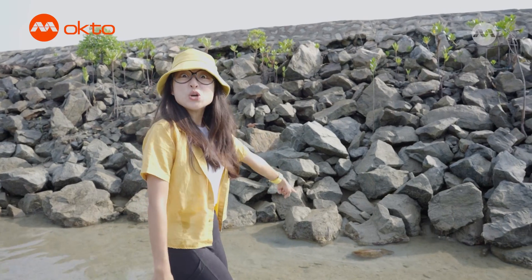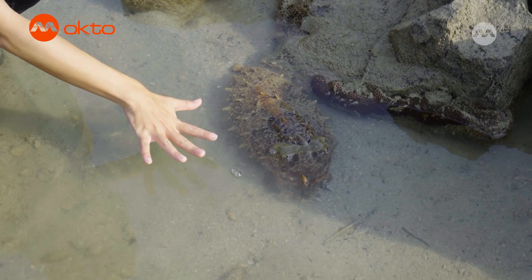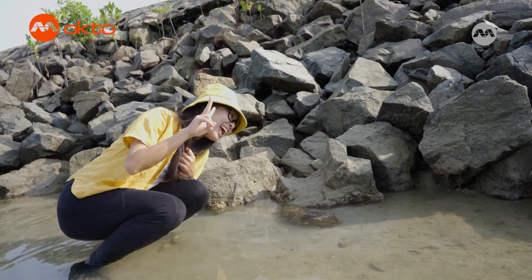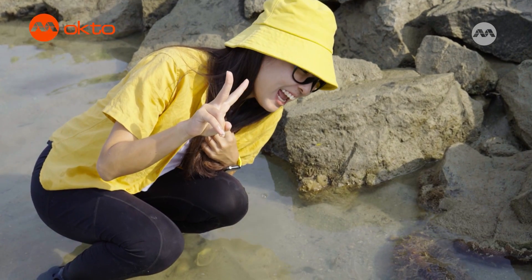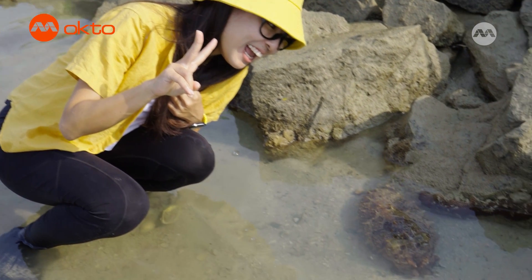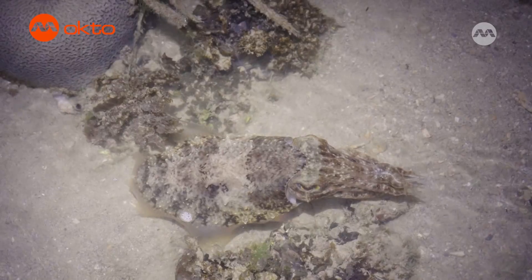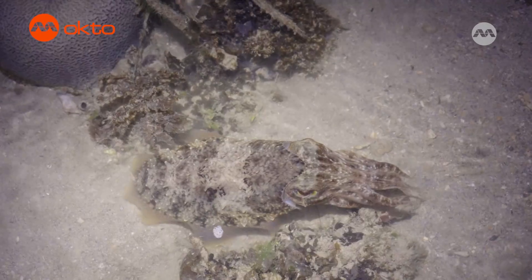It's a huge cuttlefish! Cuttlefish are really amazing creatures — they can change their colours and texture to camouflage themselves to avoid predators.